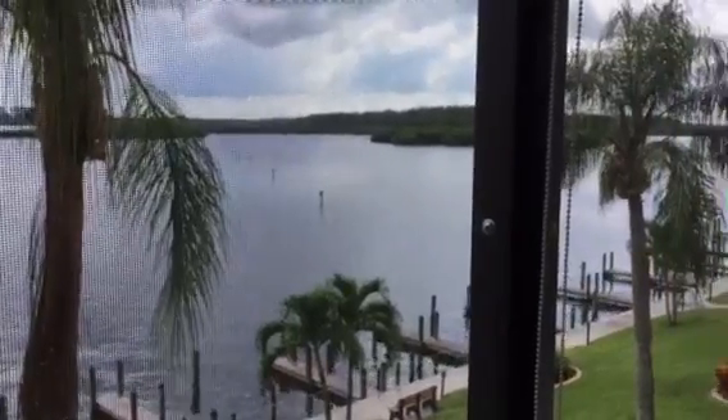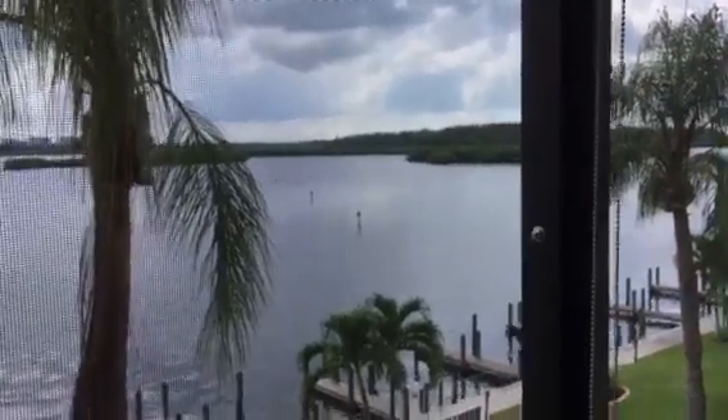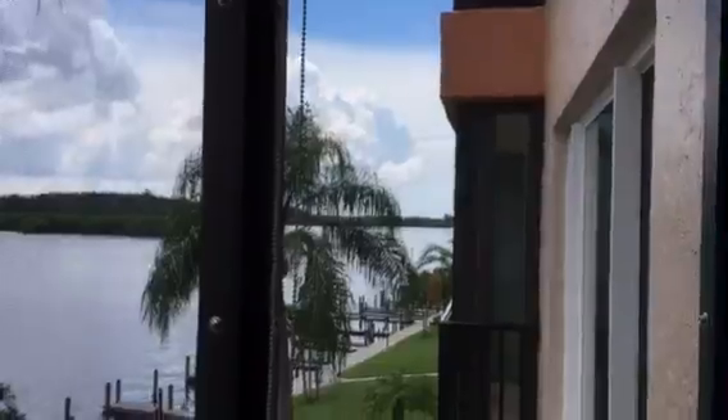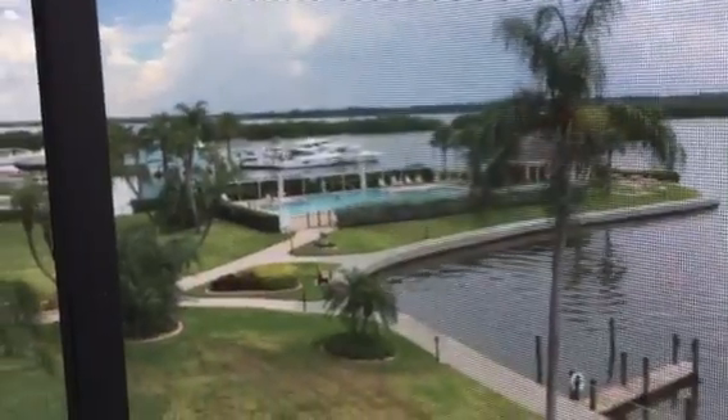I didn't mention this before, but this whole area is really beautiful — kayaking and water sports. Those guys are on stand-up paddle boards having a great time. There's a lot of protected water, a lot of wildlife. It's a really beautiful area of Little Sarasota Bay.